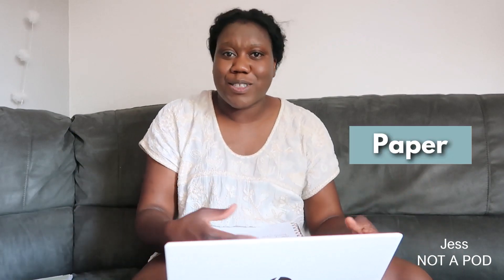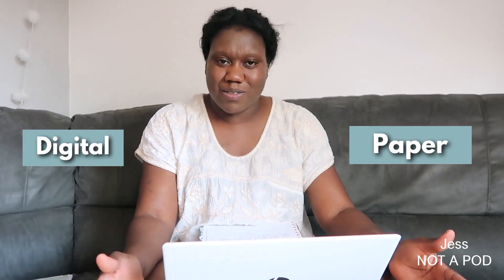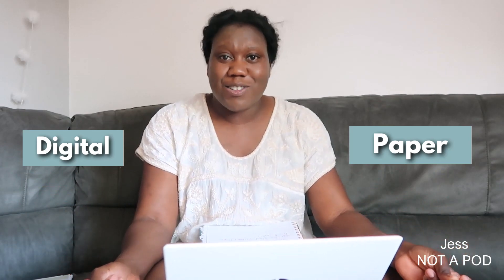Hi friends and welcome to another video. My name is Jess and we are going to be talking about our records — our paper notes, or for some of us who have now transferred over to electronic notes. This is the topic for today, so if this is something of interest, please do get comfortable and let's get into it.